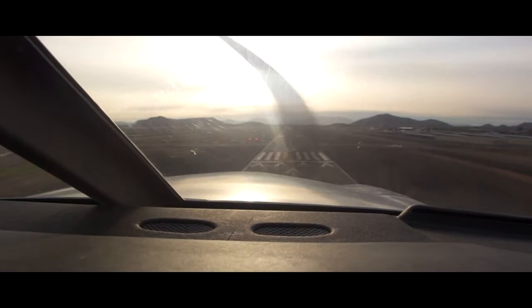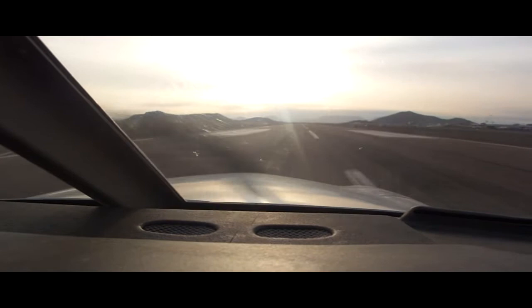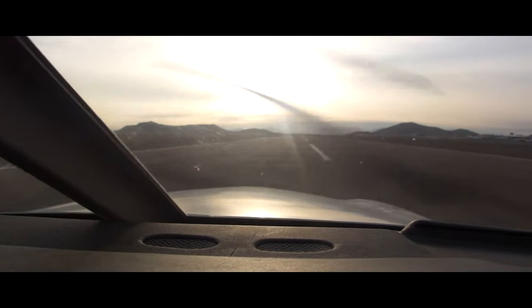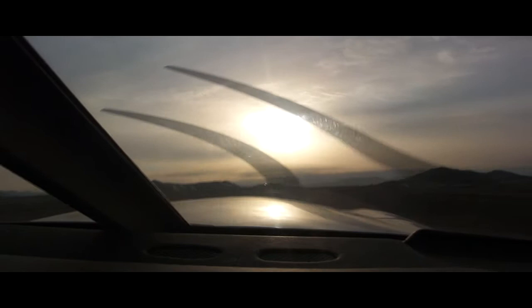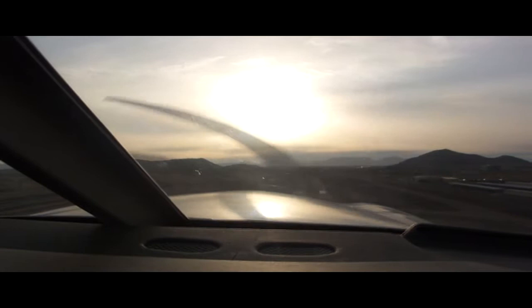Transflight 299, runway 7R full length, line up and wait, traffic Seminole upwind. Readback: right, line up, Transflight 299. Pilot: alright, end it up. Seminole 4660 Hotel, turn crosswind. Traffic is close to me, 4660 Hotel. Transflight 299, fly straight out runway 7R full length, cleared for takeoff. Transflight 299, out.